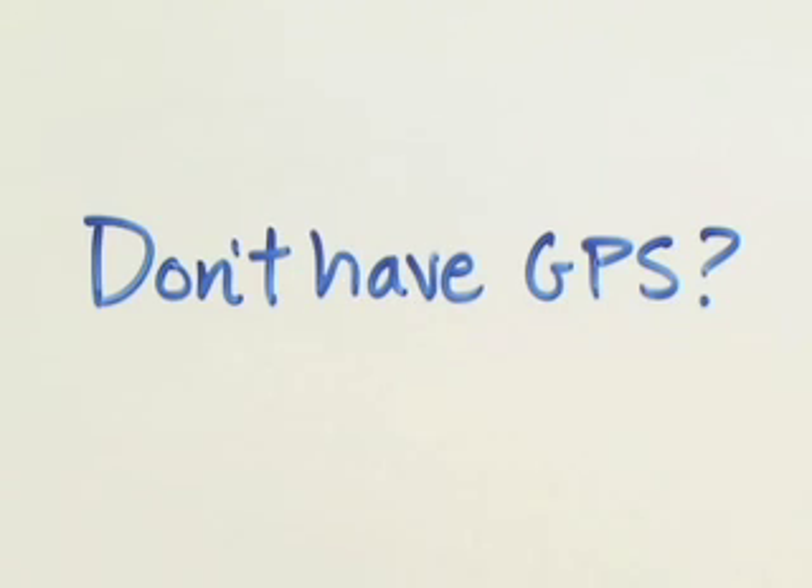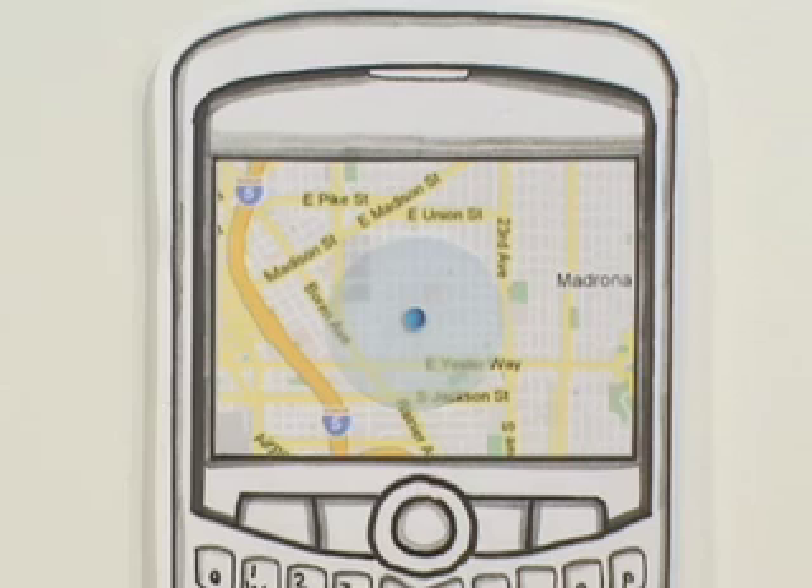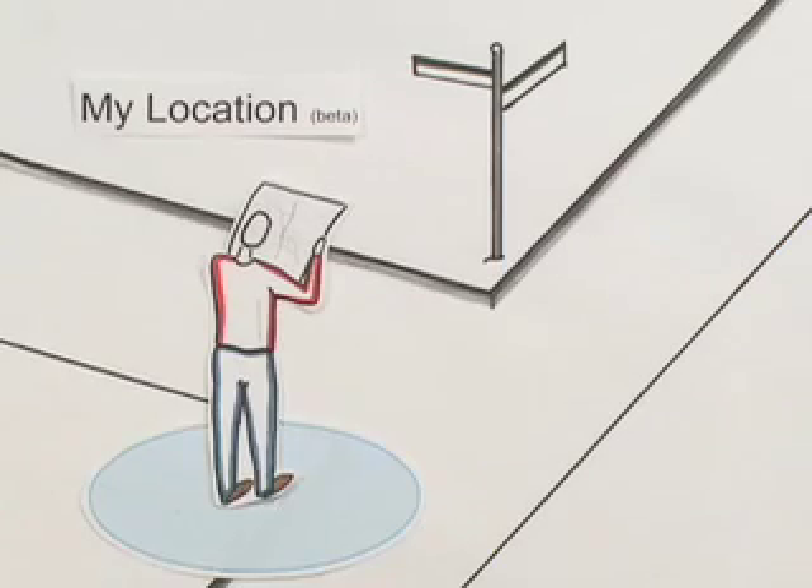If you don't have GPS, or if it's not working, there will be a light blue circle around the dot showing your approximate location. Either way, My Location provides your starting point on the mobile map.